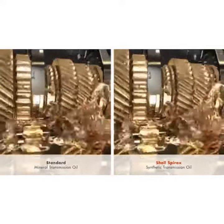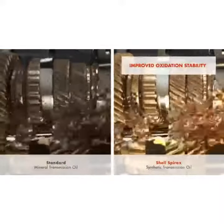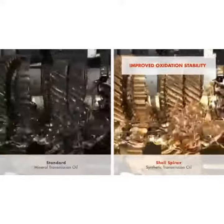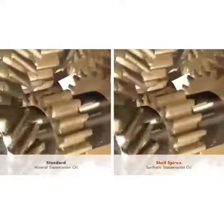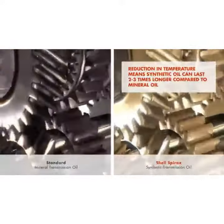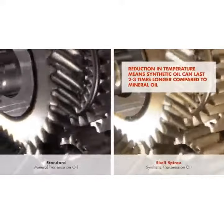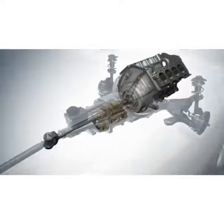With oxidation accelerating in higher temperatures, well-formulated synthetic lubricants also offer improved oxidation stability, reacting with oxygen from the air at a slower rate than a mineral oil. The resulting 20 degrees centigrade reduction in operating temperature can typically allow premium synthetic oils to last up to two to three times longer than a standard mineral oil, rising to five times in extreme cases.